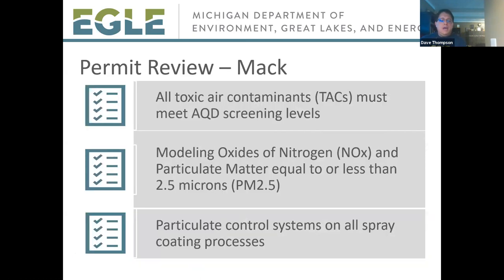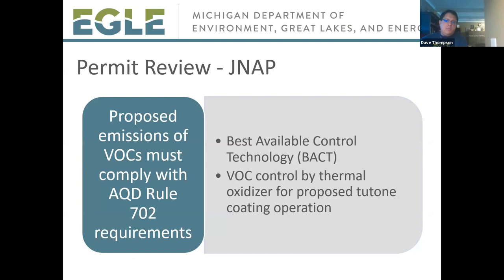In addition to meeting non-attainment review requirements, the MAC plant application shows that the project will meet other applicable rules and regulations. Toxic air contaminants emitted from the project would meet their respective health-based screening levels. Computer modeling was performed for NOx and PM2.5, and showed that no violation of any national standard is expected. The assembly line would also be required to place particulate filters on all spray coating processes to lower the amount of dust and paint particles that exit the plant.